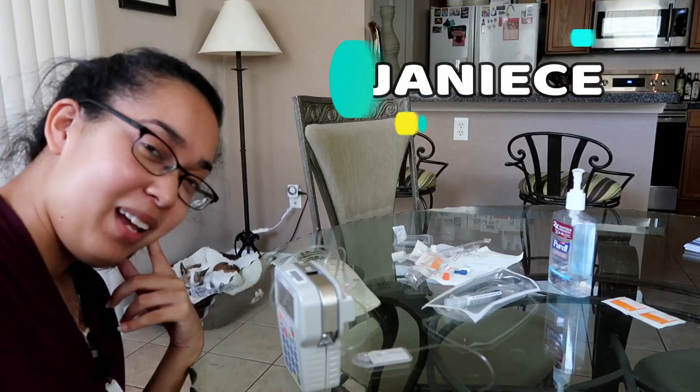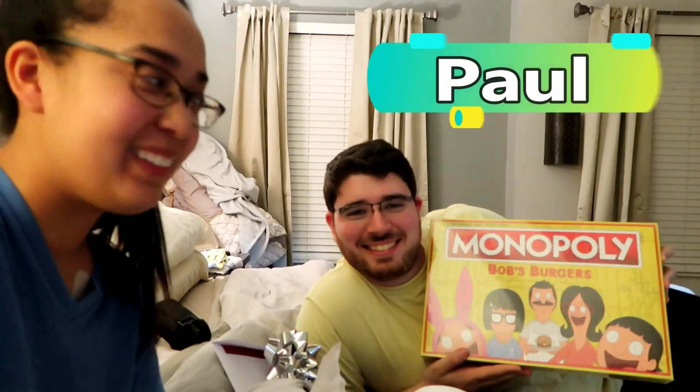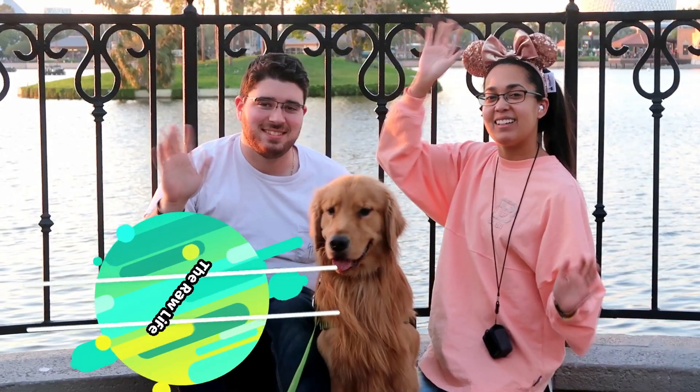Let's see where the wind takes us or where the rain leaves us. Good afternoon everyone, or good evening now.